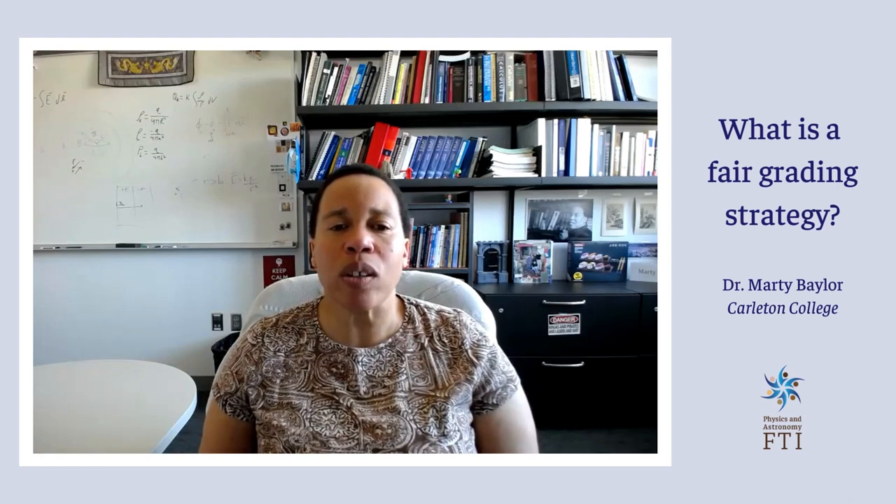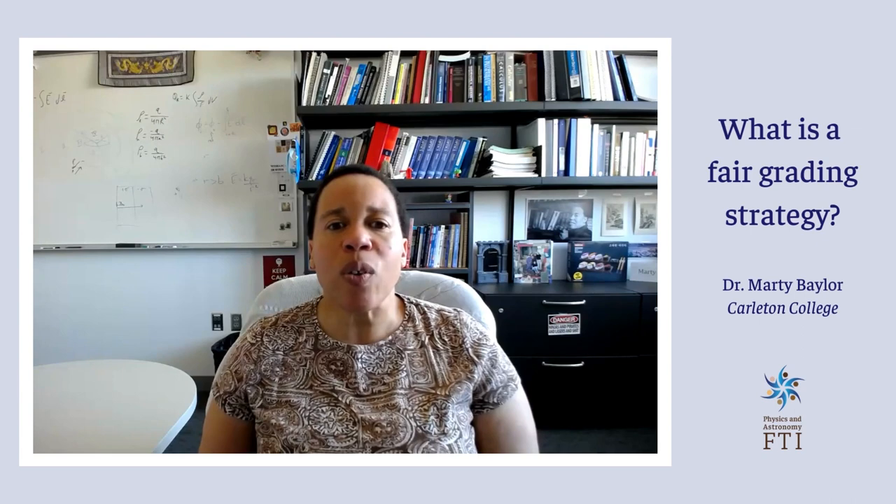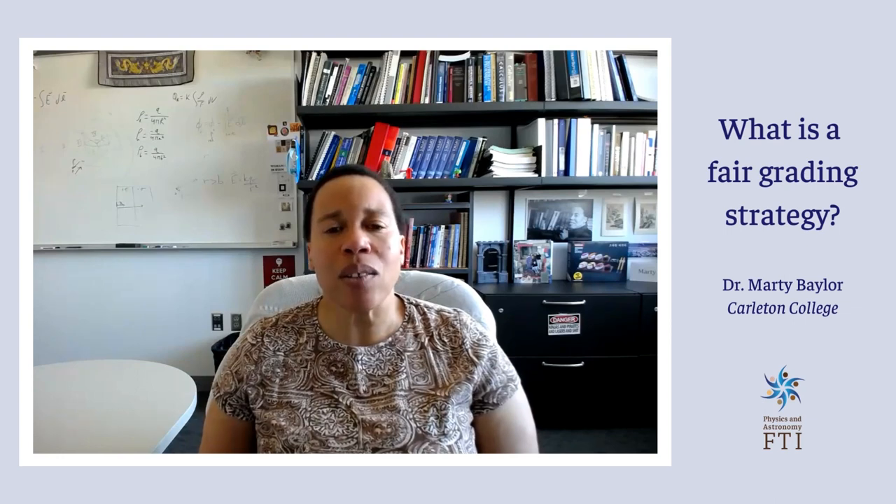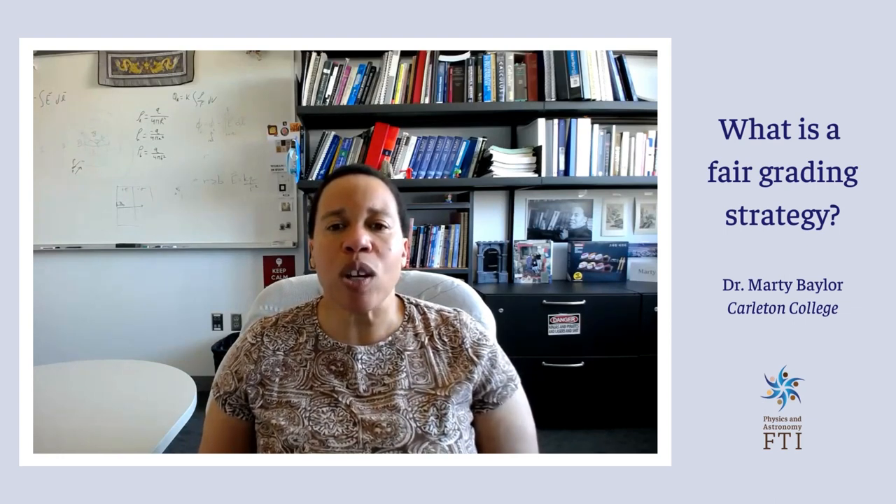By using this scale, I can communicate to students how well they approach their work like a professional, with the goal that each assignment will become more professional-like. If I gave students an A because their first lab reports were great first lab reports but are not where I want them to be, then there is no incentive for students to improve. I could change the standard after each assignment, but that doesn't seem fair. So this grading scale allows me to continually challenge students to seek a professional-like approach while maintaining that standard.